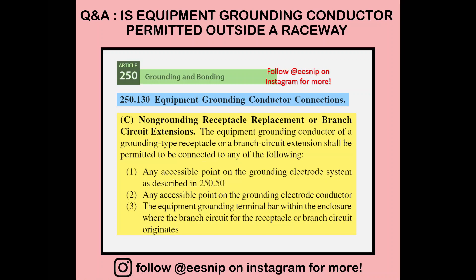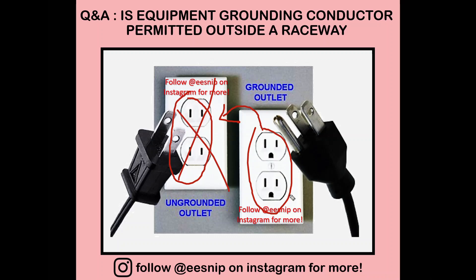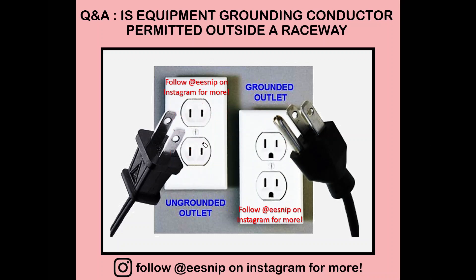The first rule is 250.130C. This is the rule where we're trying to replace a non-grounding receptacle with a grounding receptacle. There's a difference between the two — one has a grounding terminal while the other doesn't. One is non-grounded and the other is grounded. This article tells us we need to replace the non-grounded outlet with the grounding outlet.